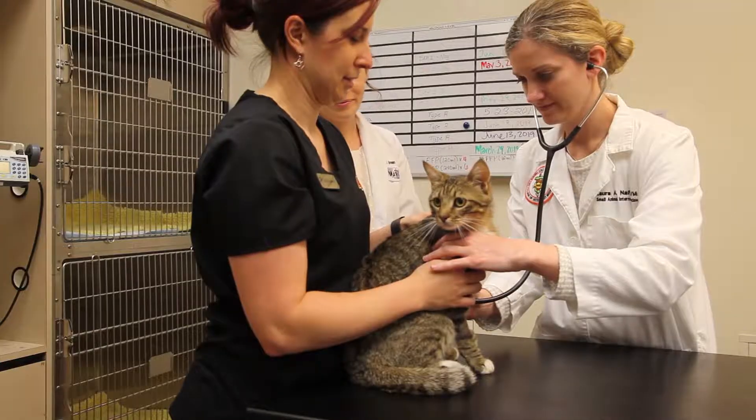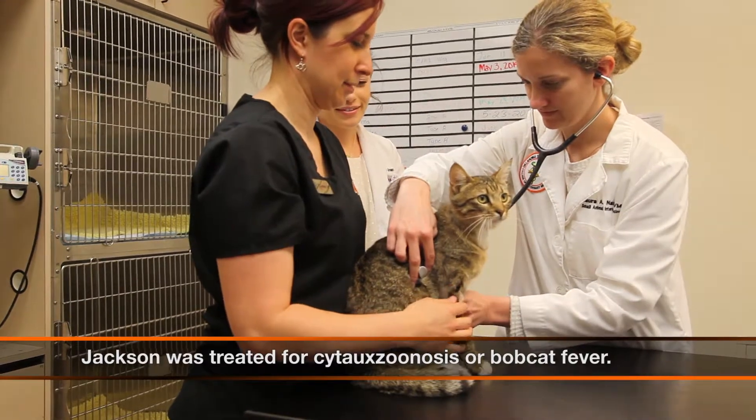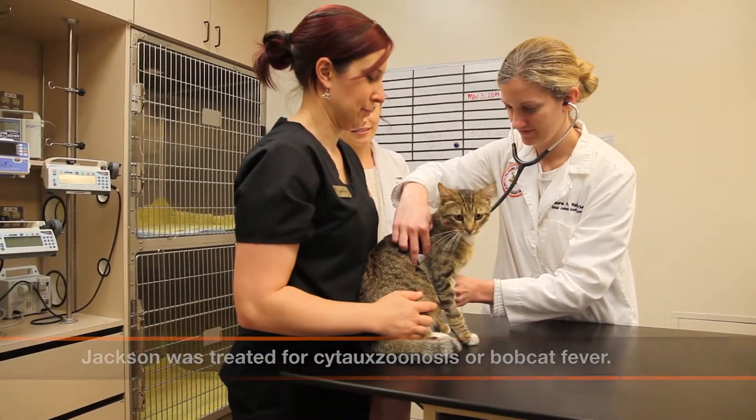Unfortunately, Cytauxzoon doesn't carry a very good prognosis. Just this season alone, we've seen 10 Cytauxzoon cats and Jackson's the only survivor so far.